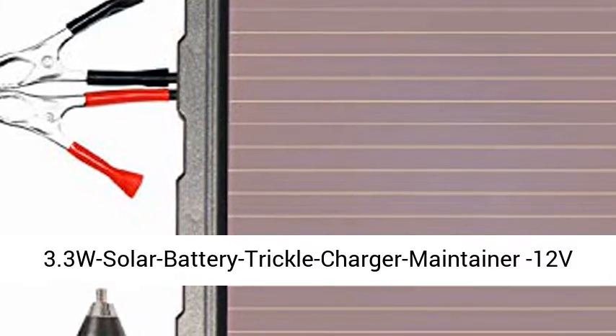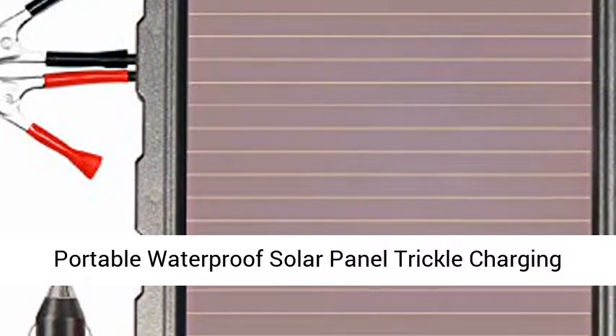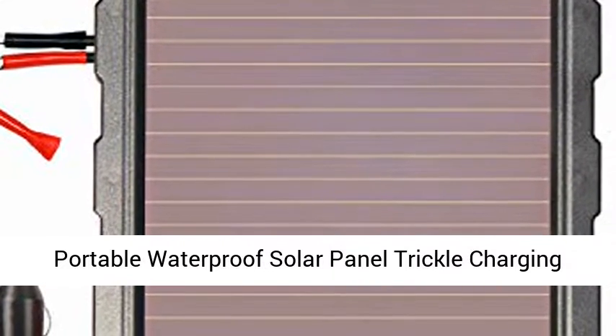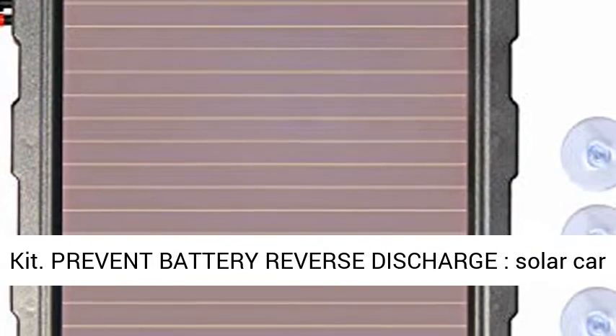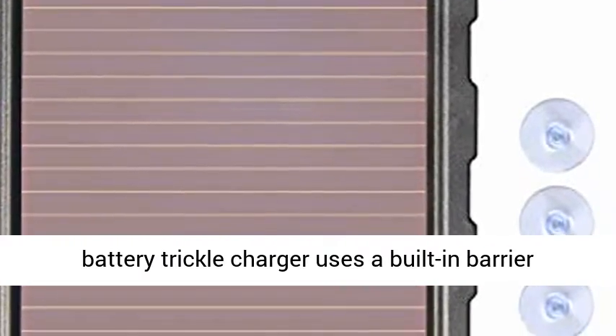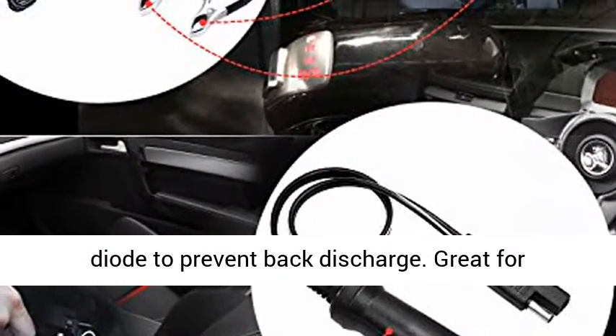POOXY 3.3W Solar Battery Trickle Charger Maintainer — a 12V portable waterproof solar panel trickle charging kit. It uses a built-in barrier diode to prevent back discharge, protecting your battery from reverse discharge.